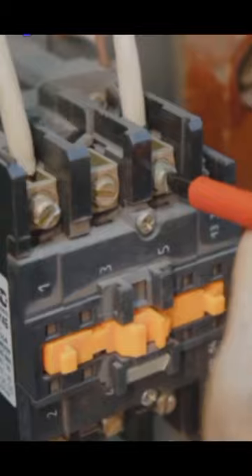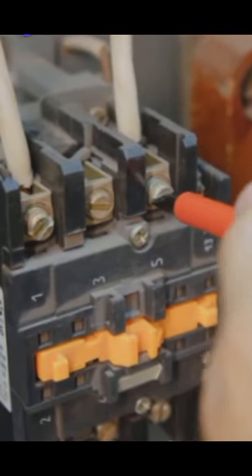So next time you switch on a device, remember the Silent Guardian, the SF-6 gas circuit breaker, that stands between you and a potential electrical disaster.